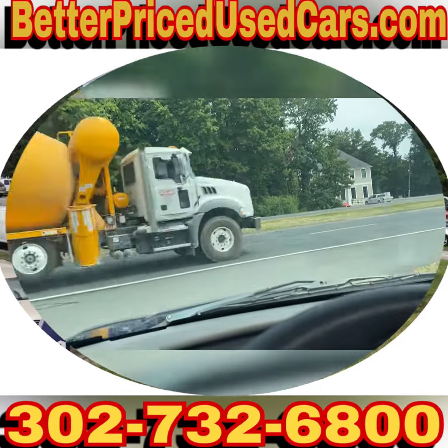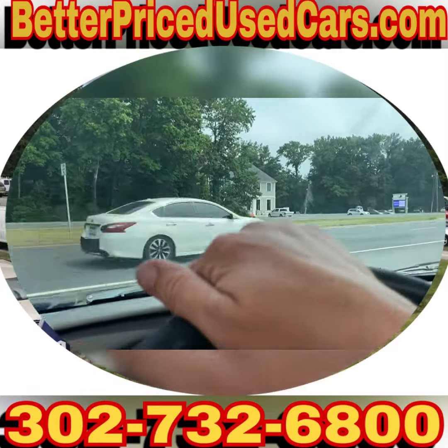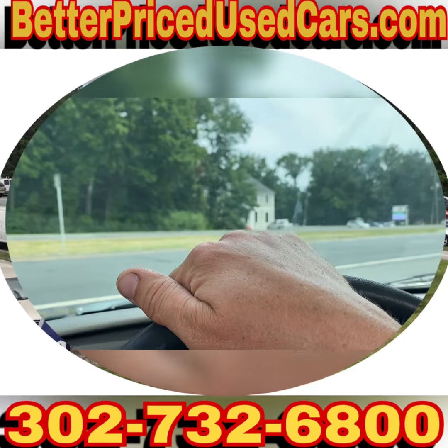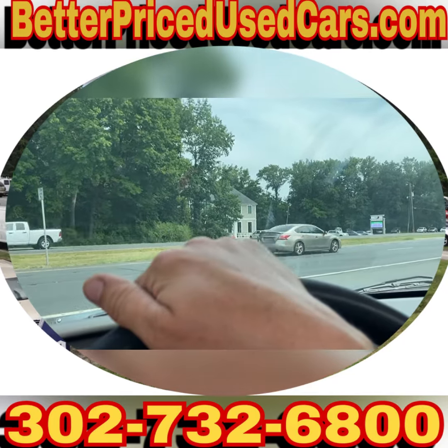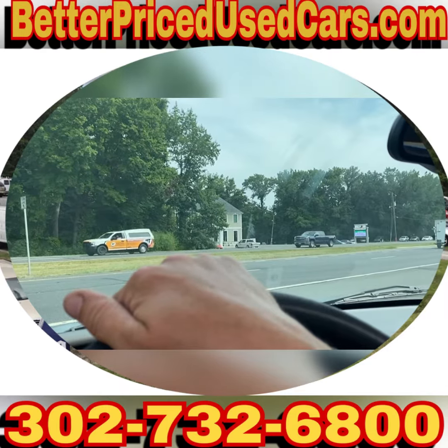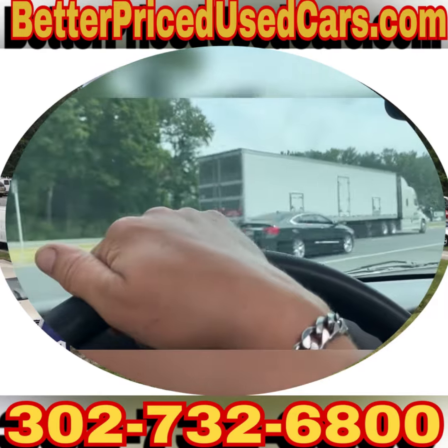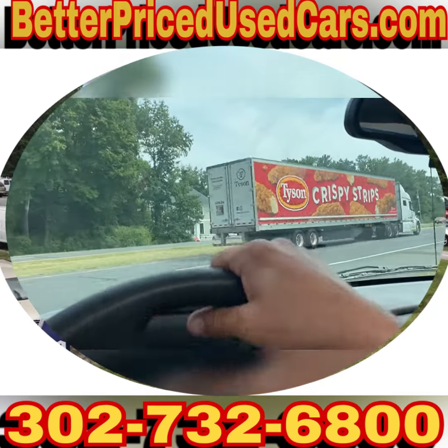If you decide this is the Trailblazer for you, you would owe a deposit of $250, followed by the balance within seven days. You have a total of 30 days to pick the vehicle up here in Frankfort, Delaware. Frankfort, Delaware is located 20 minutes north of Ocean City, Maryland.